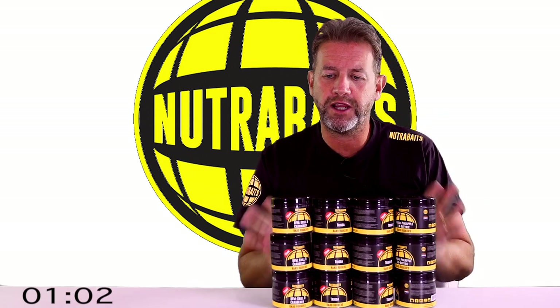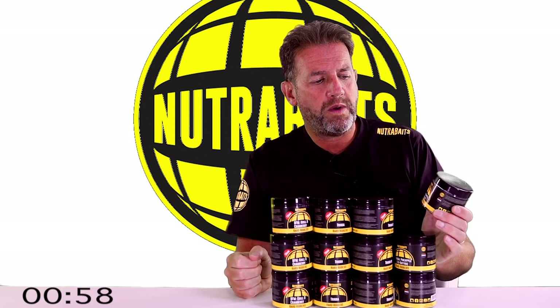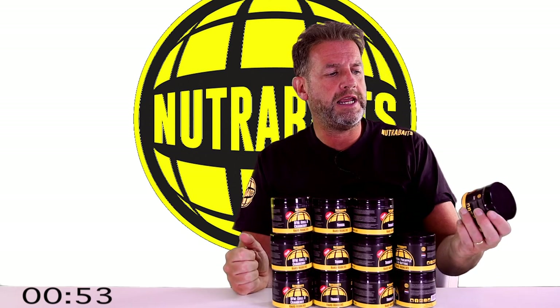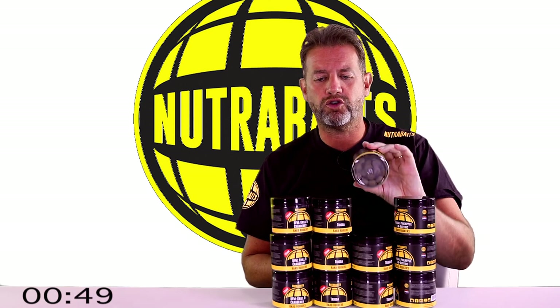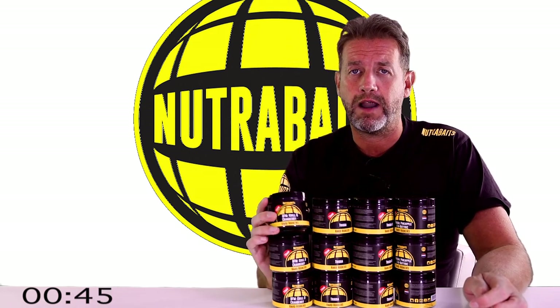What we need is a bait that's going to stay in that zone, withstand nuisance species having a peck at it, and still be around for when Mr. or Mrs. Carp decides to show up. We have four different flavors in the range, all matching the hatch on our premier freezer baits. Three different sizes: 16ml, 20ml, and 24ml. Flavors include the amazing Trigger Pineapple and Embutyric, Trigger Ice, Trigger, and BFM Krill and Cranberry Plus.